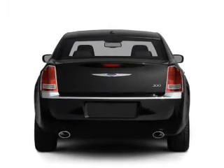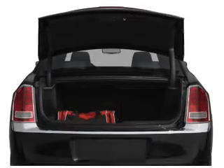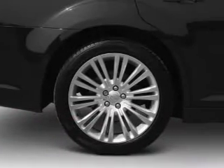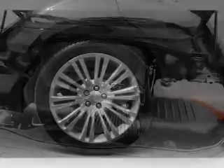Premium wheels lend a distinctive appearance. Treat yourself to a premium sound system. You will appreciate the safety feature of anti-lock brakes. Heated seats offer comfort in cold weather, and memory settings make for a more comfortable ride.